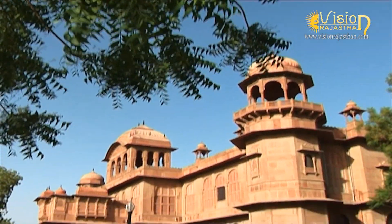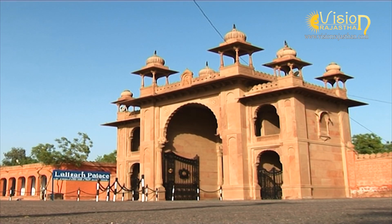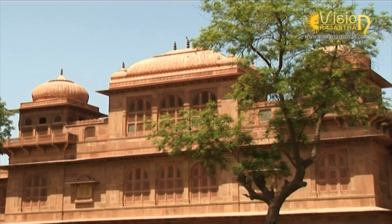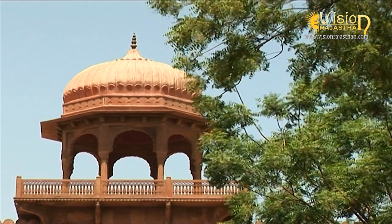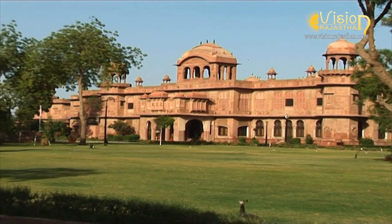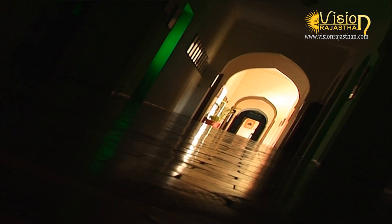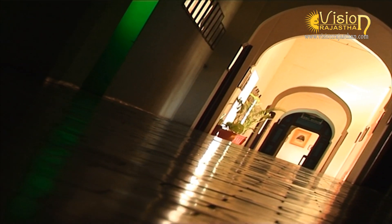This is the sprawling Lalgarh Palace of Bikaner, which was built by Maharaja Ganga Singh in memory of his father Maharaja Lal Singh in 1902. It was designed, planned and created by Sir Swinton Jacob. The palace is a perfect blend of European, Rajput and Mughal architecture. Now this palace is converted into a luxury heritage hotel set in the open courtyard in the outskirts of Bikaner. This is Sadul Singh Museum, which is placed on the entire first floor of Lalgarh Palace.